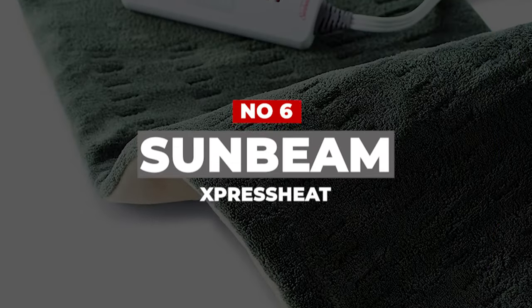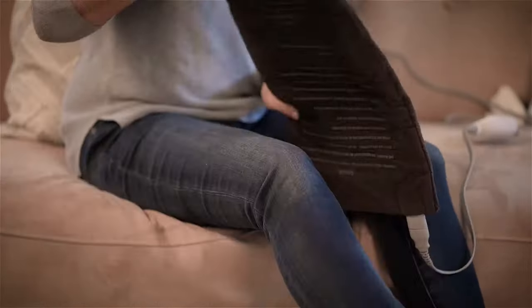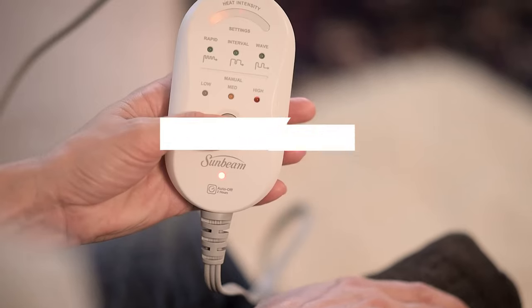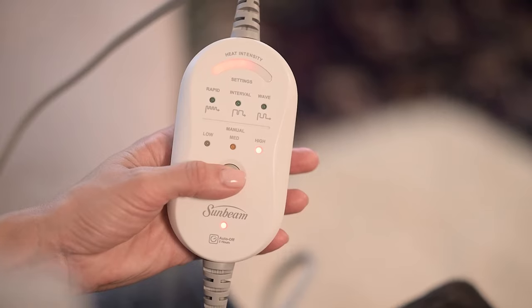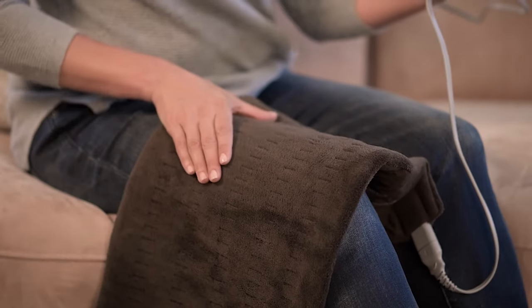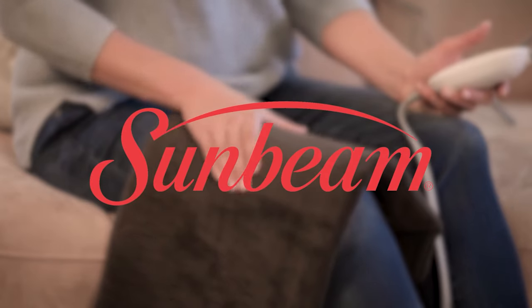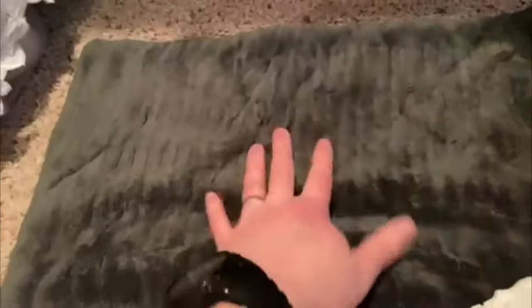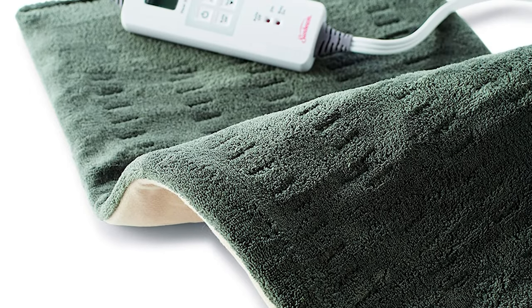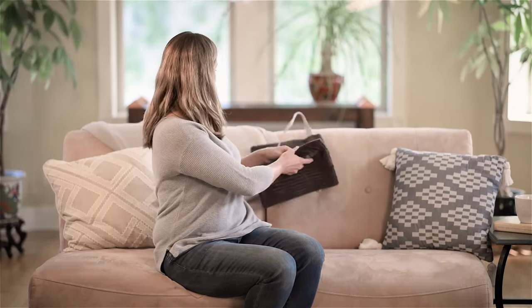Number 6: Sunbeam Express Heat. When you need relief quickly, the Sunbeam Express Heat delivers heat in 30 seconds. We discovered that while it takes nearly 5 minutes to reach its maximum temperature, it's warm to the touch almost immediately. The king-sized pad is ideal for covering large areas such as the spine or shoulders. With 6 heat settings and a digital display, you can achieve the ideal temperature for your needs. It's also straightforward enough to figure out without consulting the user manual. It includes a heat meter that illuminates the controller as the pad heats up, letting you know when it's ready. You can choose between an automatic shut-off after two hours and a stay-on option, which is a useful feature.